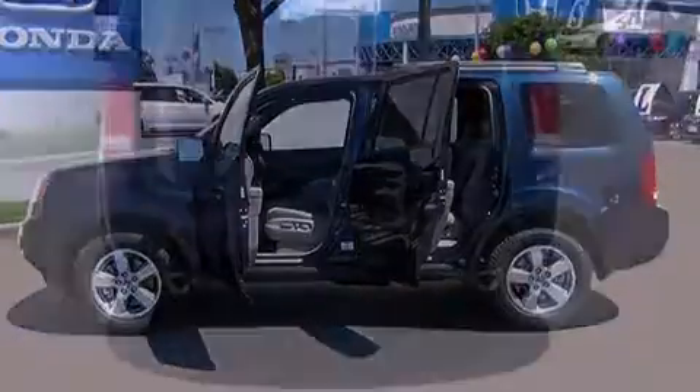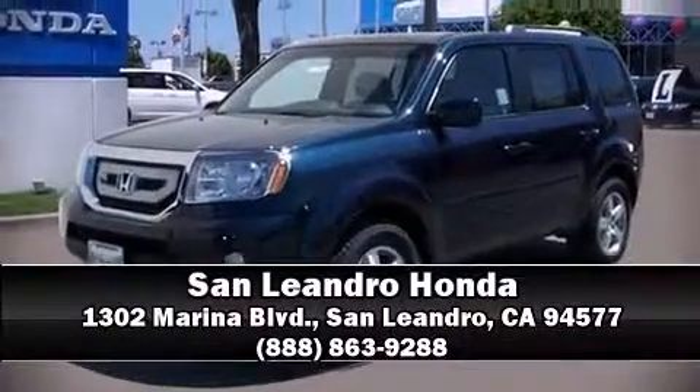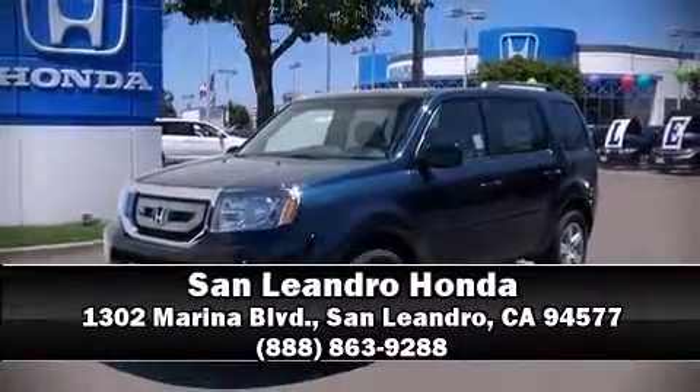We have a skilled and knowledgeable sales staff with many years of experience satisfying our customers' needs. Stop by our dealership or give us a call for more information. Take care.